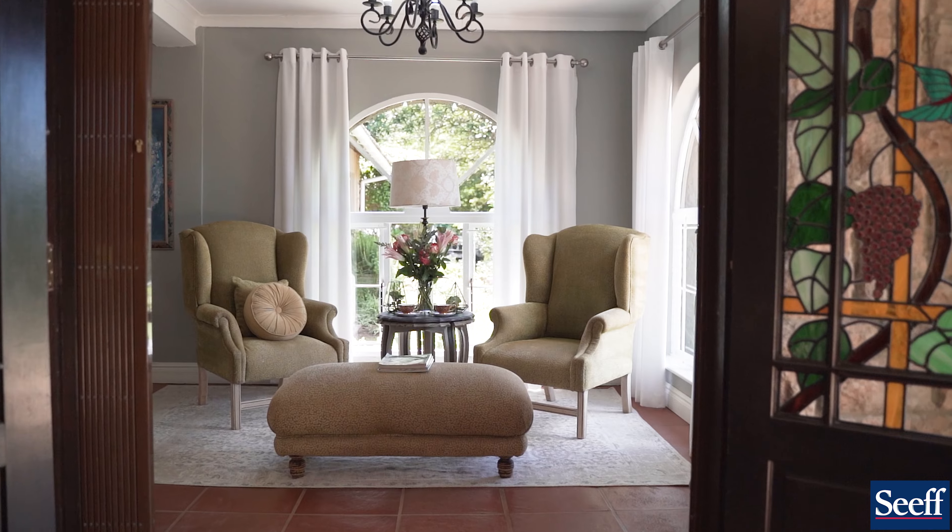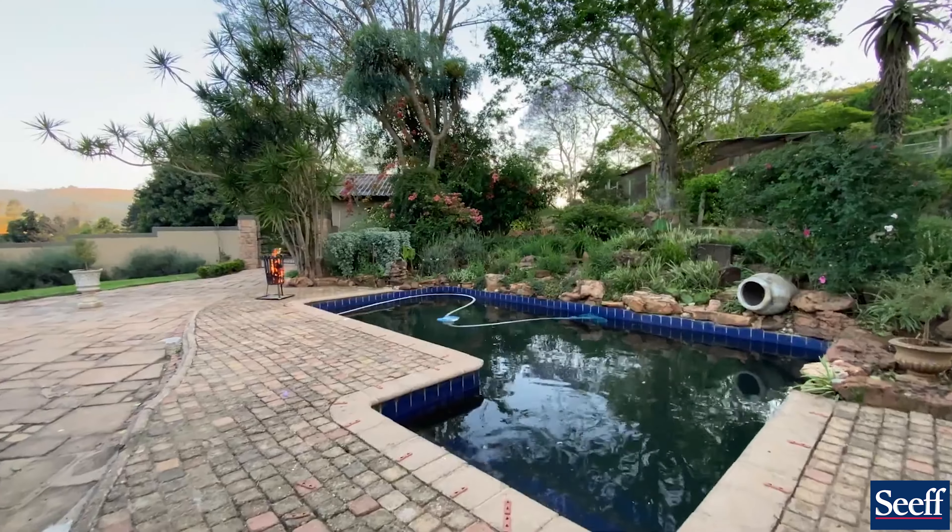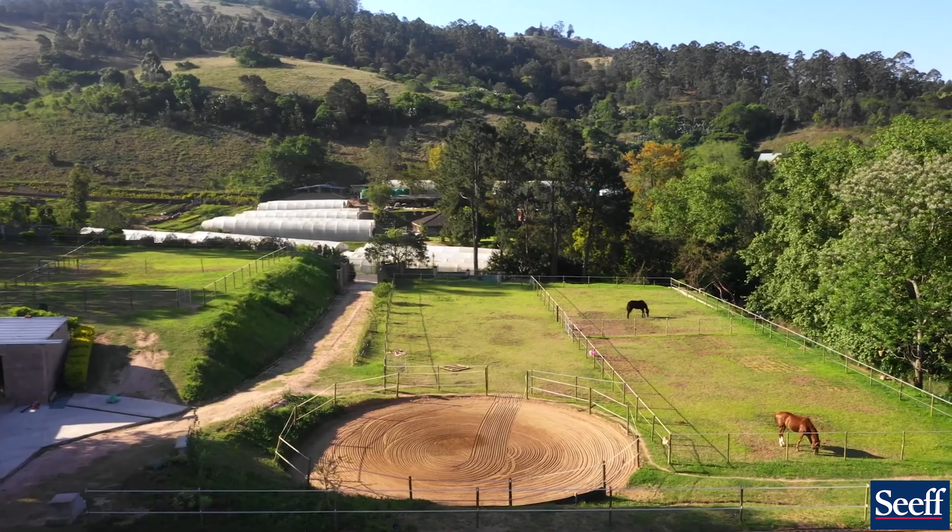This is the main house with three bedrooms, three bathrooms, and you've got a covered veranda, pool area, and beautiful country views.